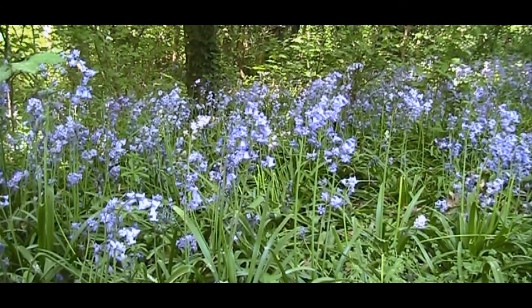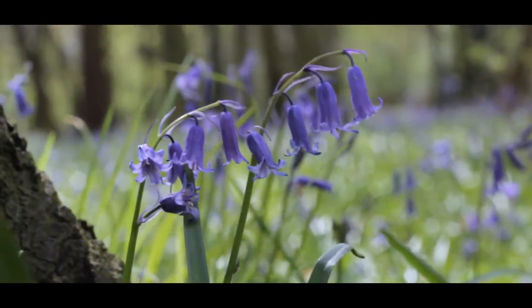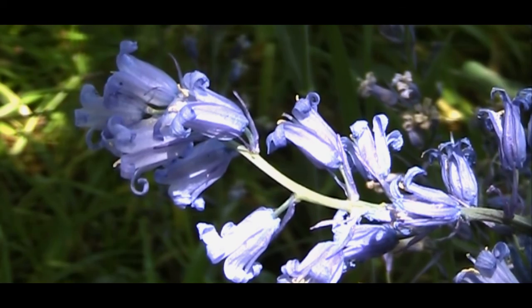Native common Bluebells have a sweet scent and a slender stem with narrow bells that droop to one side. The petals curl back revealing white anthers inside the bell.